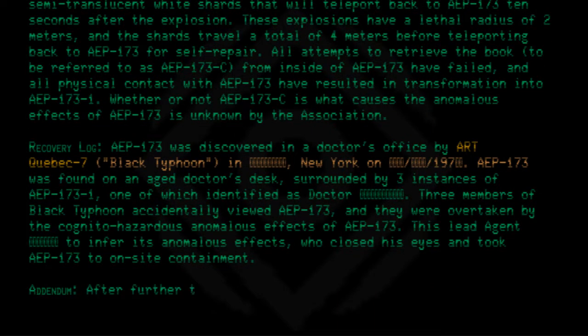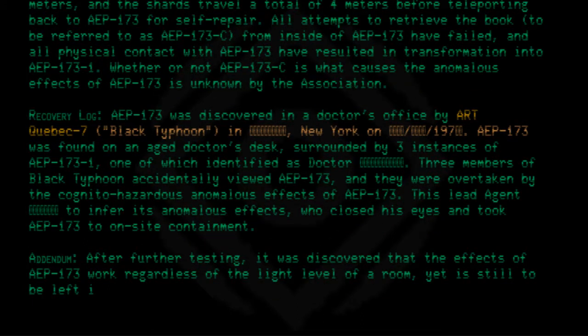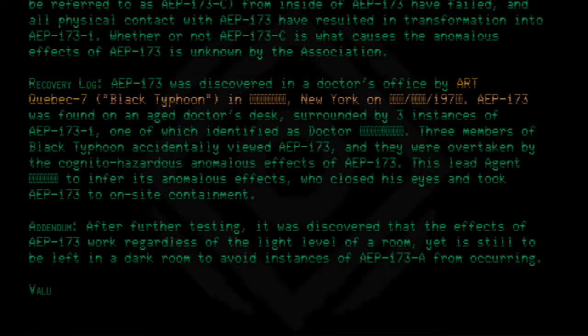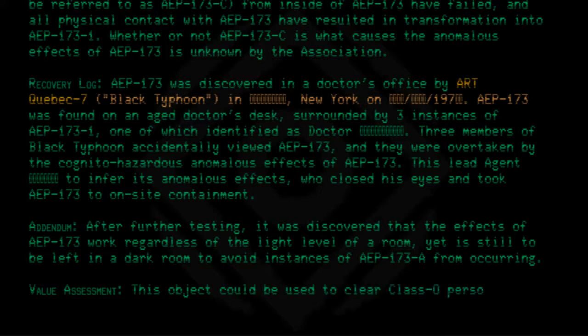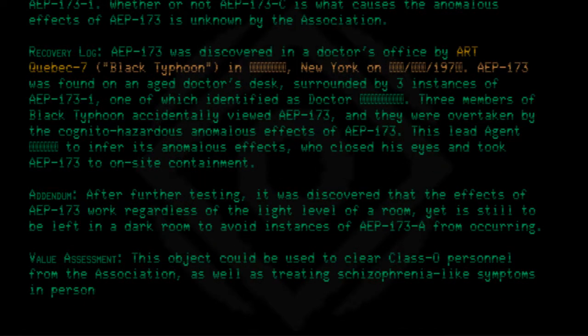Addendum: After further testing, it was discovered that the effects of AEP 173 work regardless of the light level of a room, yet it is still to be left in a dark room to avoid instances of AEP 173-A from occurring. Value assessment: This object could be used to clear Class O personnel from the association, as well as treating schizophrenia-like symptoms in personnel.